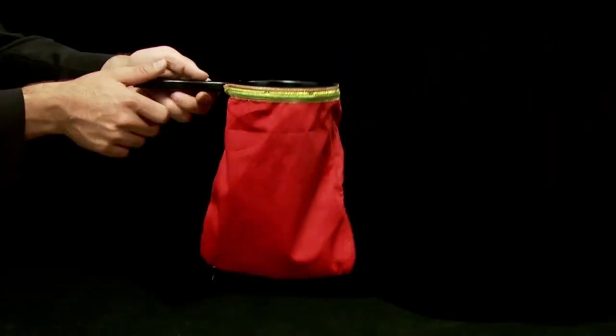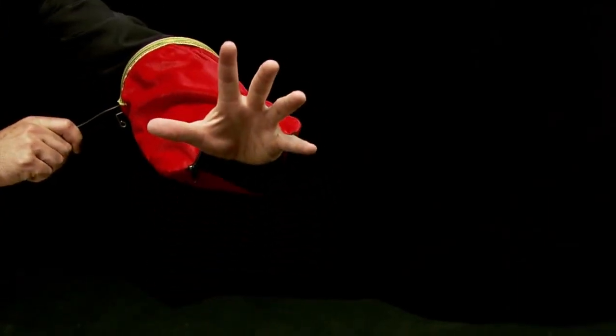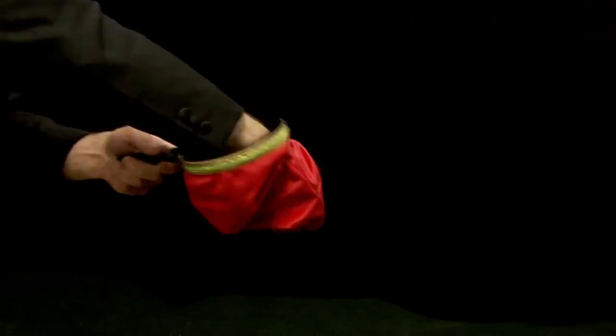Hi, Rob Stiff here from Magic Makers to tell you about an exciting new product that's hit the magic world — the Magic Makers Magic Zipper Change Bag. This thing does real magic. It comes in two beautiful colors, red and blue, and best of all, it's easy to use and it amazes your audience. Let's take a look.